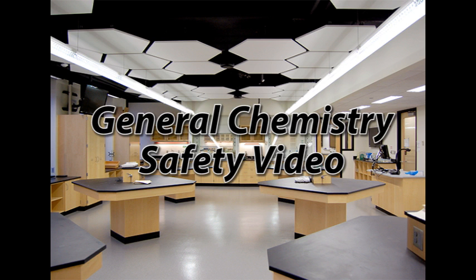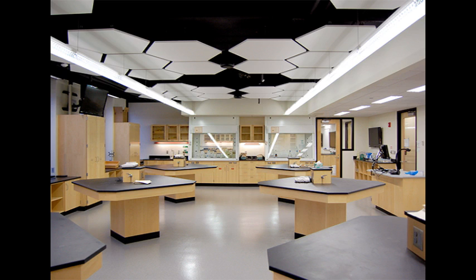Welcome to the general chemistry laboratory. Over the next several weeks you will be spending quite a bit of time in this lab, so it is important for everyone to be on the same page when it comes to the safety rules of the lab.